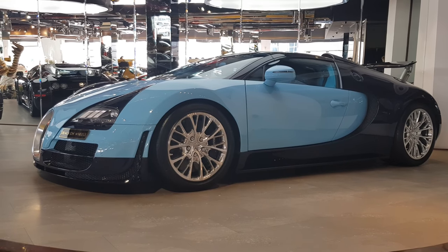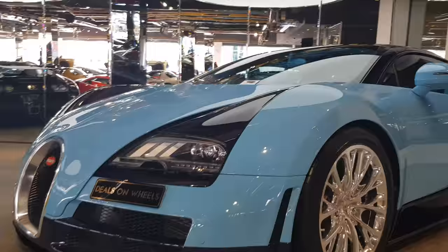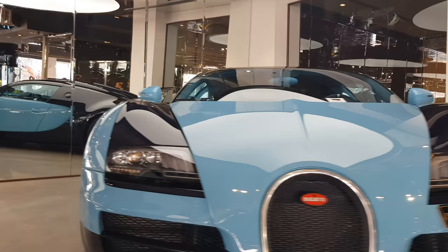This is the Bugatti Veyron Supersport Vitesse and it's the Jean-Pierre Wimille edition. This is a very special car because there are only three of these in the world. The unique thing about this — it's named after a famous racing driver, Jean-Pierre Wimille, from the 1930s.